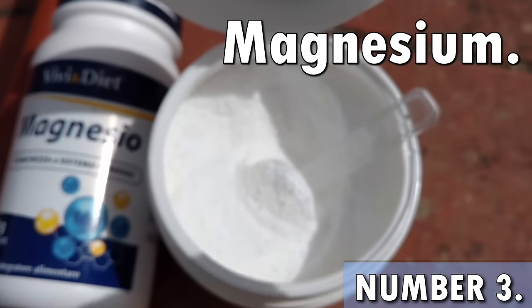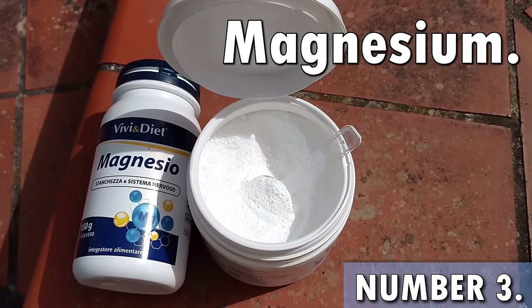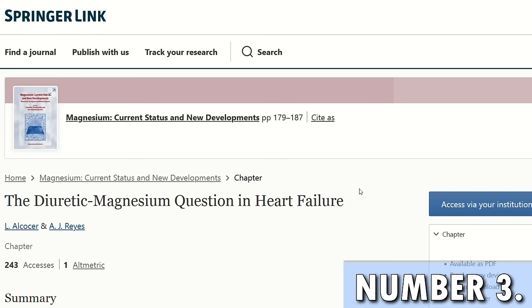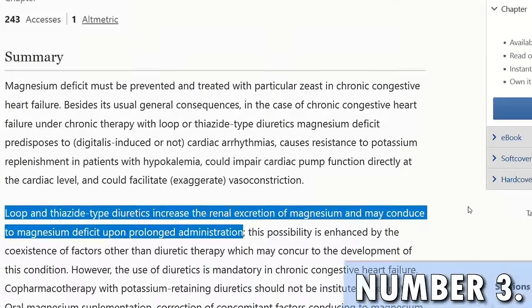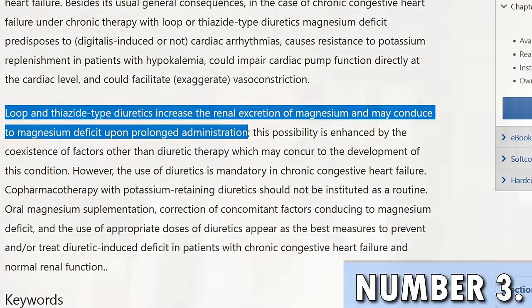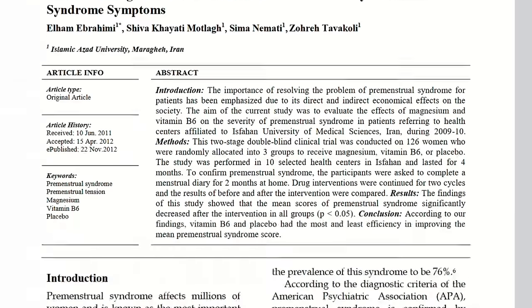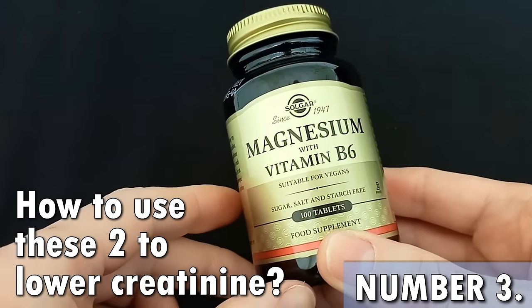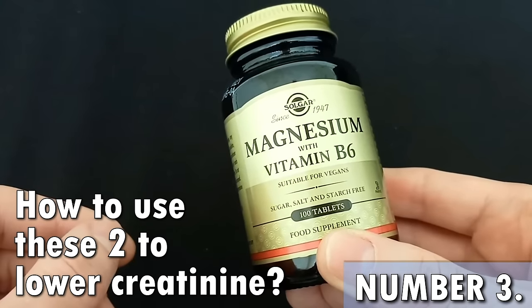What happens if you take diuretics for too long and your magnesium gets too low? The worst that could happen is a heart attack — and I'm not joking. Magnesium deficiency is extremely common in people with CKD and is strongly correlated to decreased lifespan, increased kidney damage, and risk for end-stage renal failure. You can also combine magnesium with vitamin B6 to achieve an increase in urine production with a consequent improvement in creatinine levels.